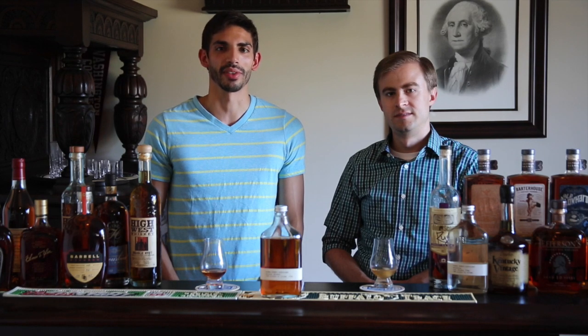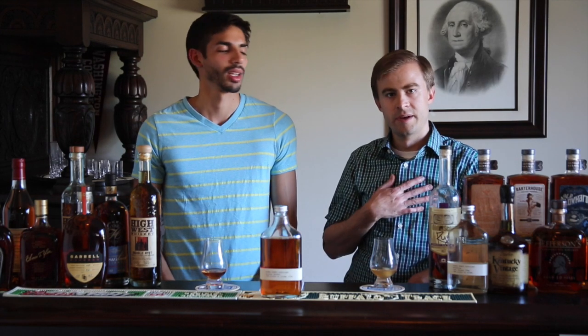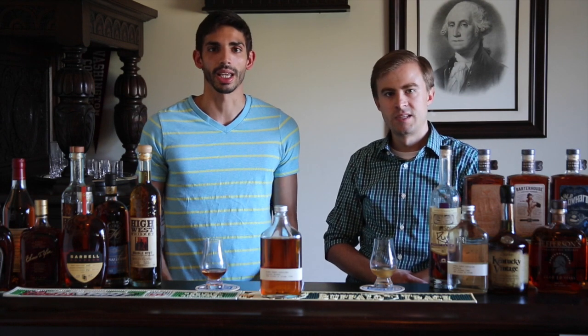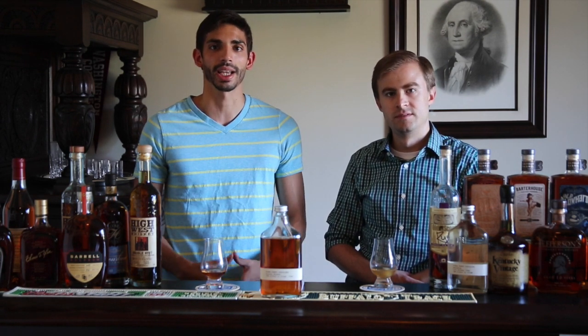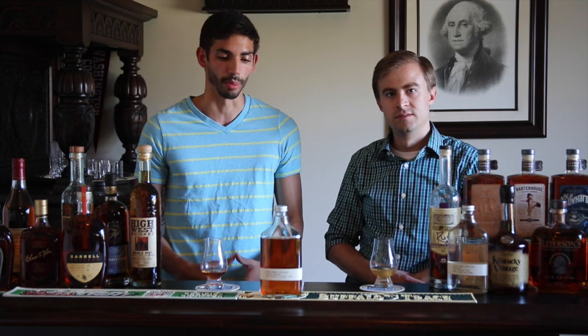Hello everybody, welcome to another episode of the Bourbon Brothers. My name is Gavin, and my name is Jeff. Today we're jumping back into the craft world with a product from Kings County Distillery. We're going to be reviewing their Bourbon Whiskey.